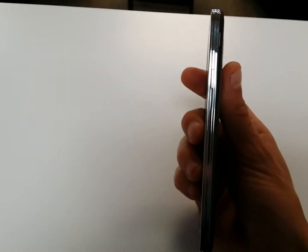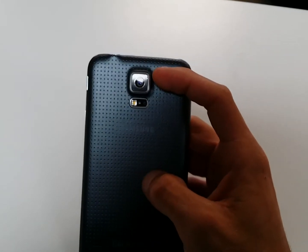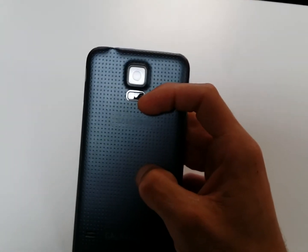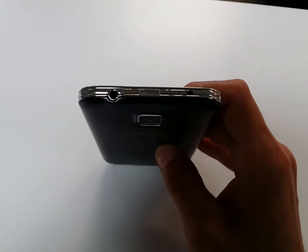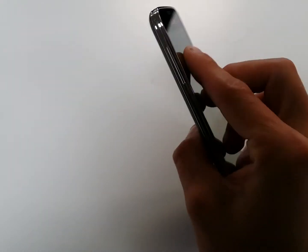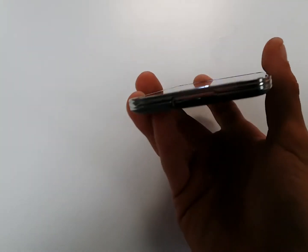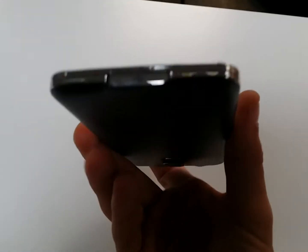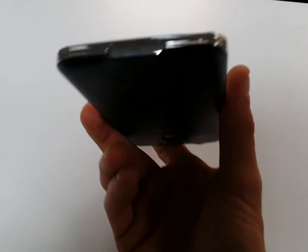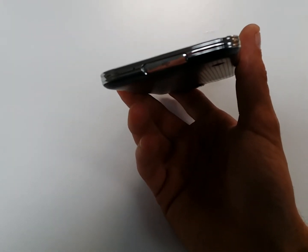On the back we have a 16 megapixel camera, the flash, and a heart rate monitor. We have the headphone jack and IR blaster on the top, the volume rocker on the right side, the volume and power button on the left side, and on the bottom the USB 3.0 port — like on the Galaxy Note 3 — which is covered up because this phone is IP67 certified waterproof and dust resistant.